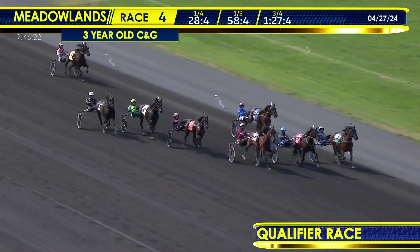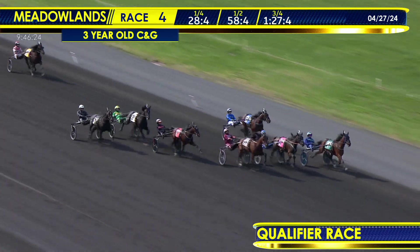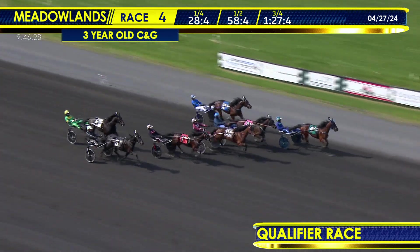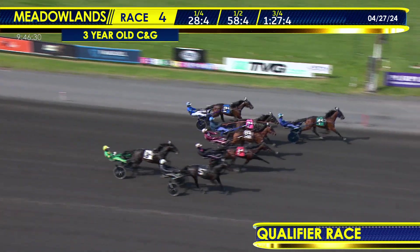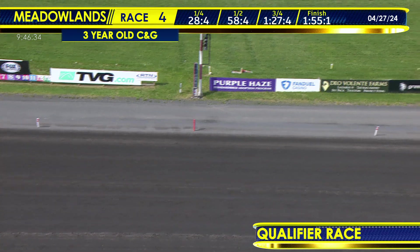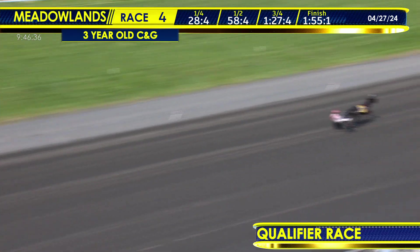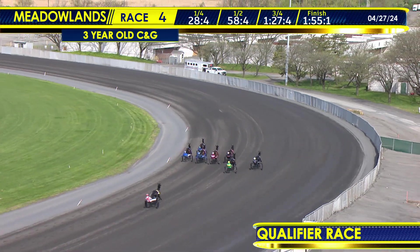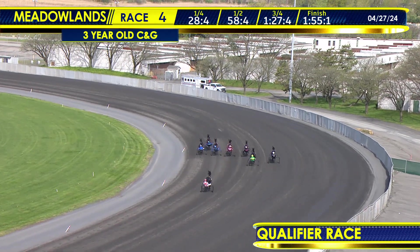Some late trot from Waterfall. Quite a finish up the inside — Lockheed Martin. Outside, Rocket Man Hill. In between them, Robin Hood. But that's Lockheed Martin in front! Quite a strong finish there for Andrew McCarthy and Lockheed Martin, the winner of today's fourth race qualifier in a time of 1:55-1. Lockheed Martin and Andrew McCarthy.